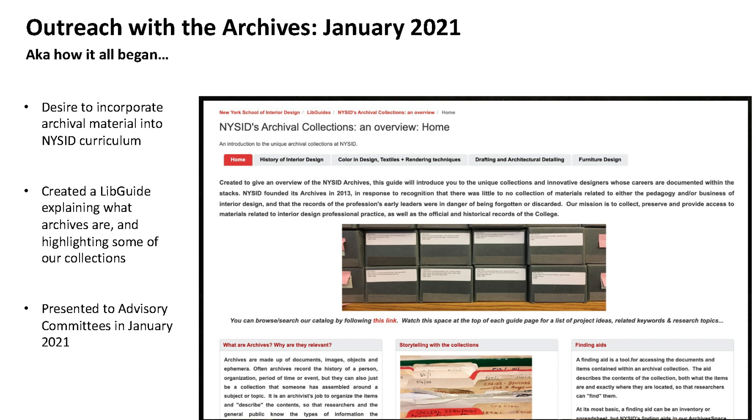I had a desire to incorporate archival material into the NYSID curriculum. In an outreach effort I created a LibGuide explaining what archives are, why they're interesting, what primary sources are, and highlighting the major collections we have. I gave ideas about ways students might use that material in their projects — for instance, if a collection is focused on color, how could you research color and use that in your interior design projects.